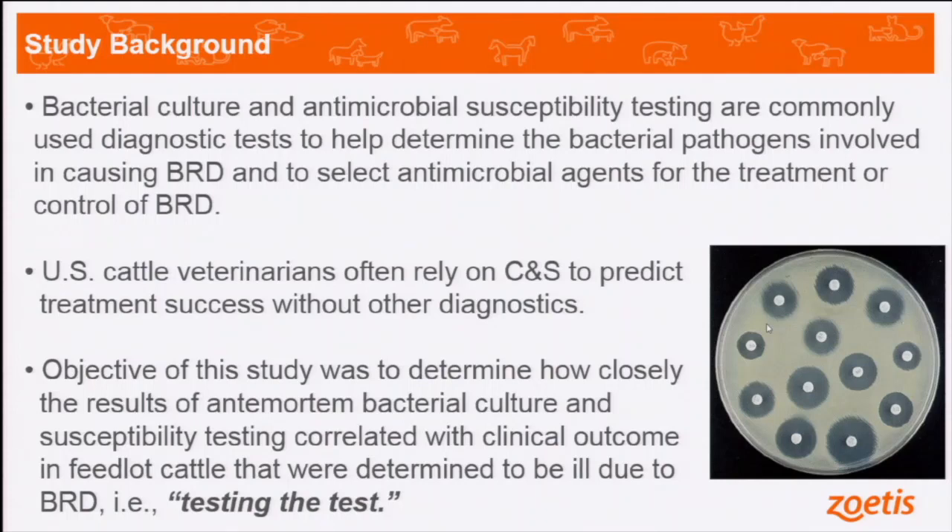Bacterial culture and antimicrobial susceptibility testing is commonly used as a diagnostic test to help us determine what bacterial pathogens are present in bovine respiratory disease, and it also helps us select what antimicrobial agents to use in treatment. U.S. cattle veterinarians often don't use any diagnostics at all when deciding what antimicrobial to use, but when they do use a diagnostic, they often use just culture and susceptibility testing. The objective of this study — a bit unusual — was to determine how closely the results of antemortem bacterial culture and susceptibility testing correlated with clinical outcome after treatment of feedlot cattle. In other words, we wanted to test the test.